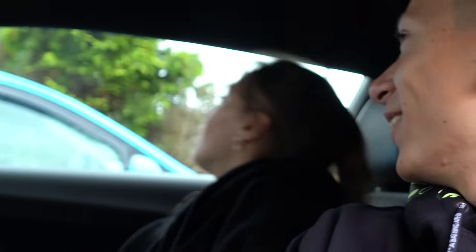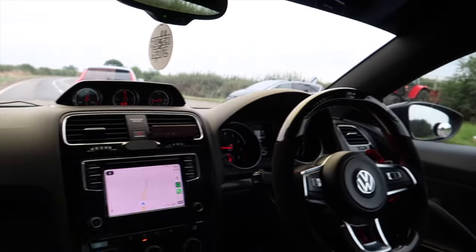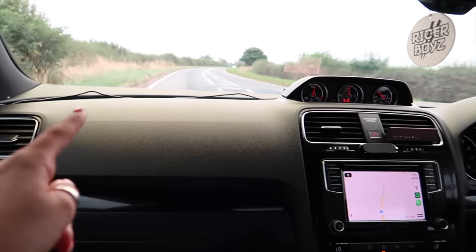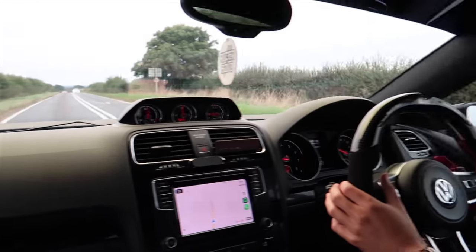We're gonna quickly drive to Tesco - me and Chloe are gonna have a date night, a movie night. You can't really see the tint on camera very much but there's like proper yellow along the edge as well - it looks really nice and cool.